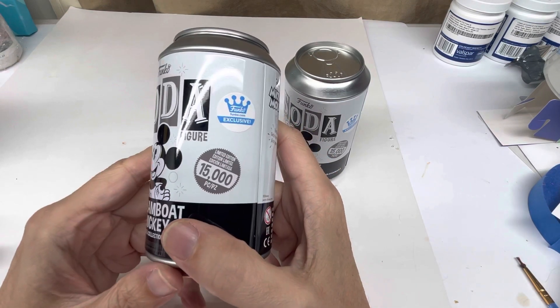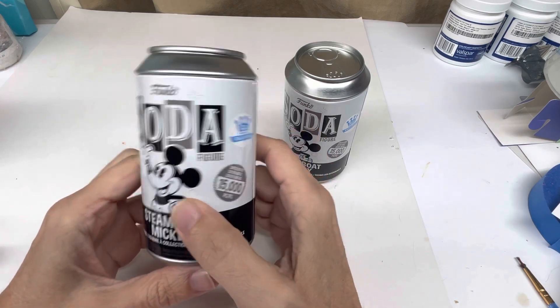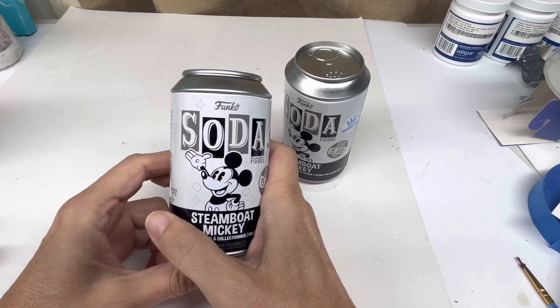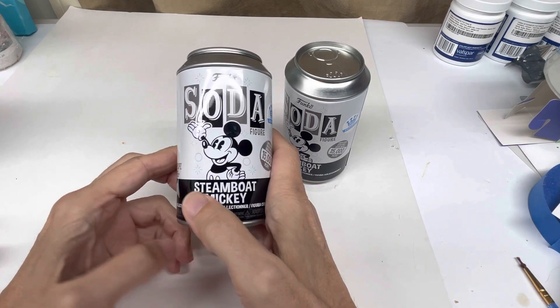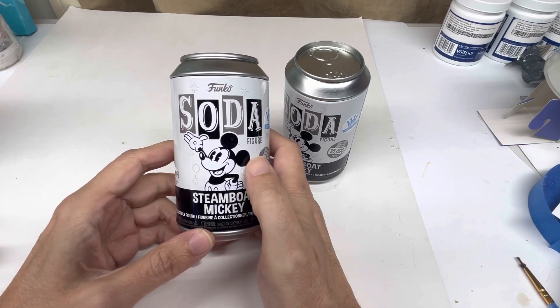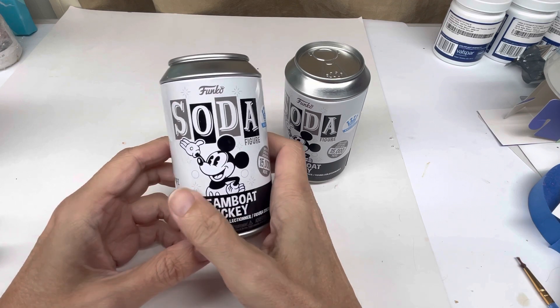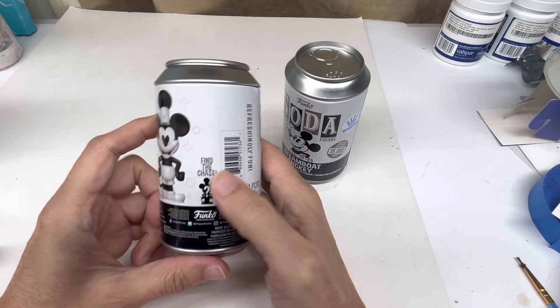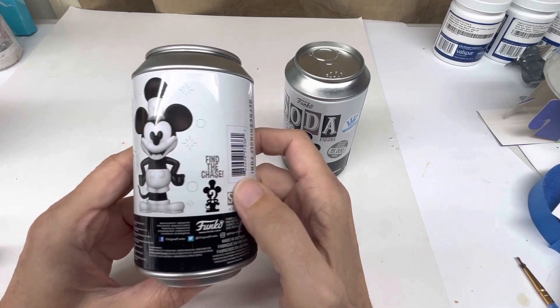There were 15,000 of them made, limited edition. The two versions are Mickey Mouse in the Steamboat Mickey costume, and the other one was of him in the same costume but whistling — his lips were in the whistling pose. It's the chaser. I believe it's a one in six chance to get the other one.